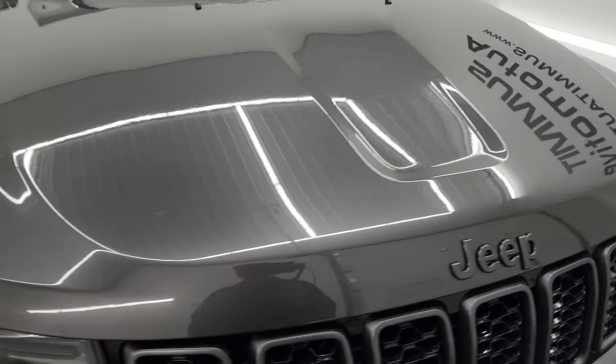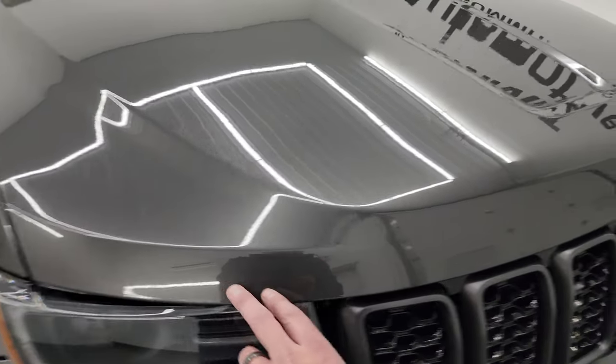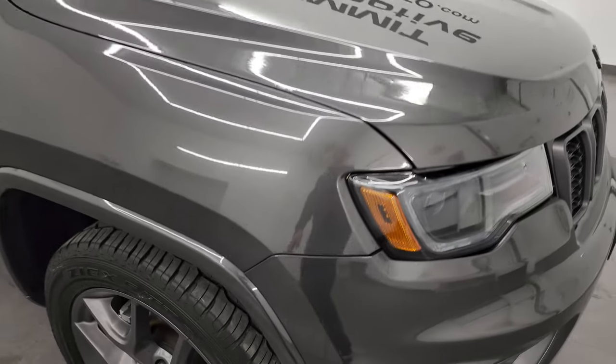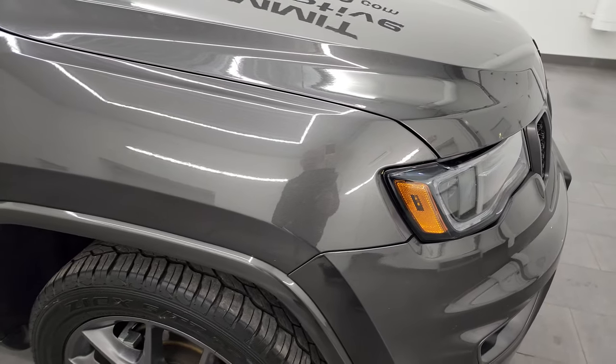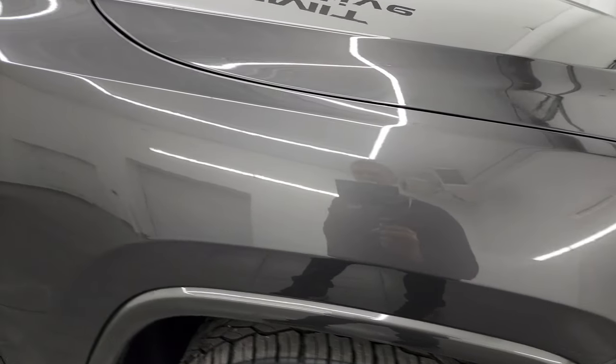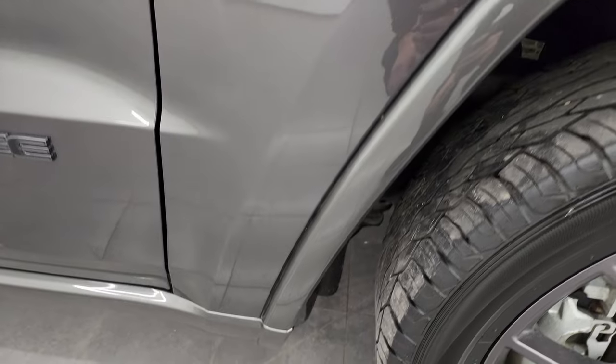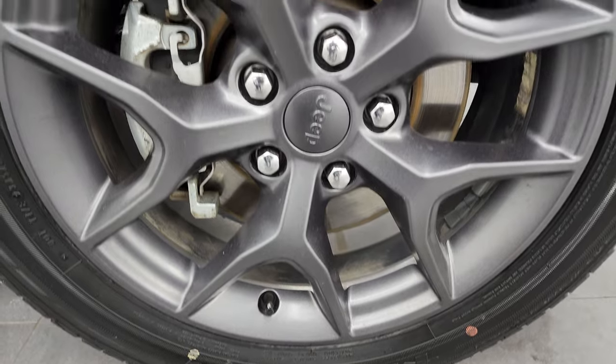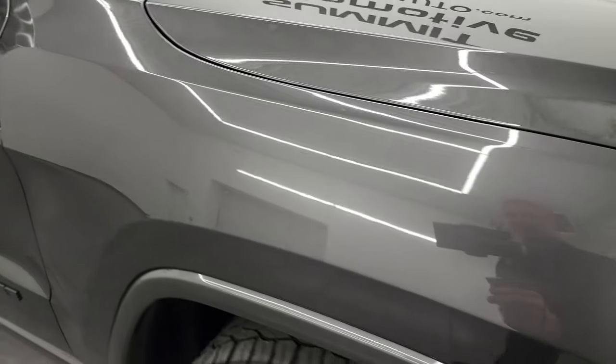The hood is in fantastic condition on this one. I didn't see any corrosion on the edge of the hood, which is always something you want to look at on these used Grand Cherokees, especially the older body style. The passenger's side front fender is in excellent condition — no dents or dings. Absolutely no scuffs or scrapes. Granite crystal metallic, one of my favorite colors on the Grand Cherokee. It's got a lot of metal flake in it, a very good-looking color, and that paint is in fantastic condition.